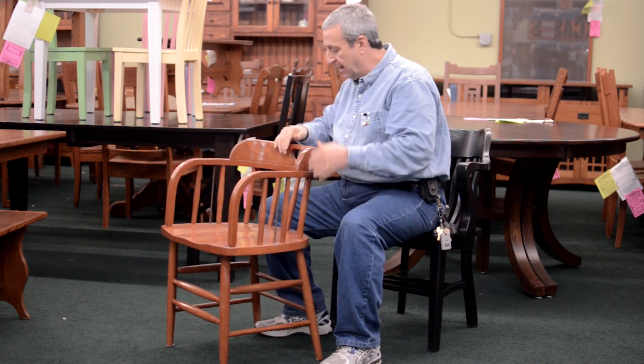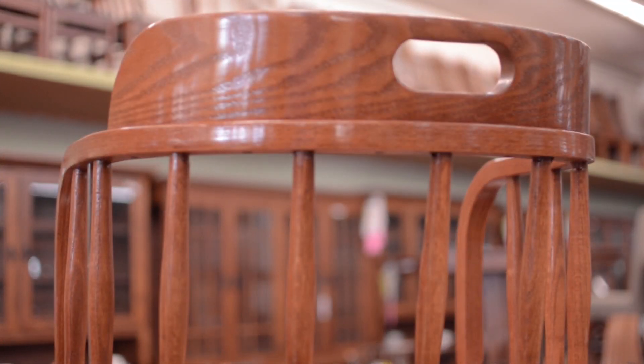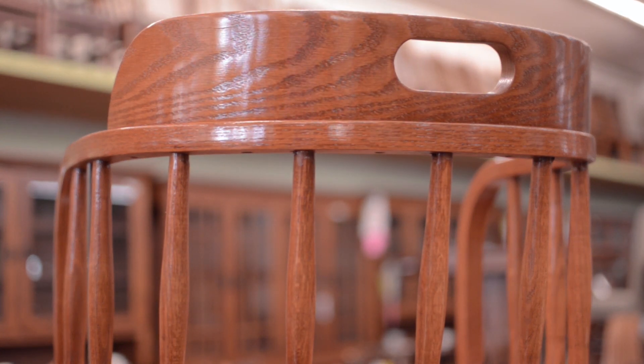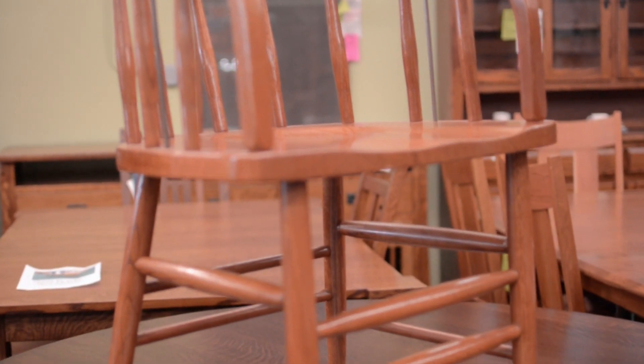The back also has a piece added to it with a hand hole so that the chair can be easily moved around. We have sold this chair for over 40 years to restaurants.